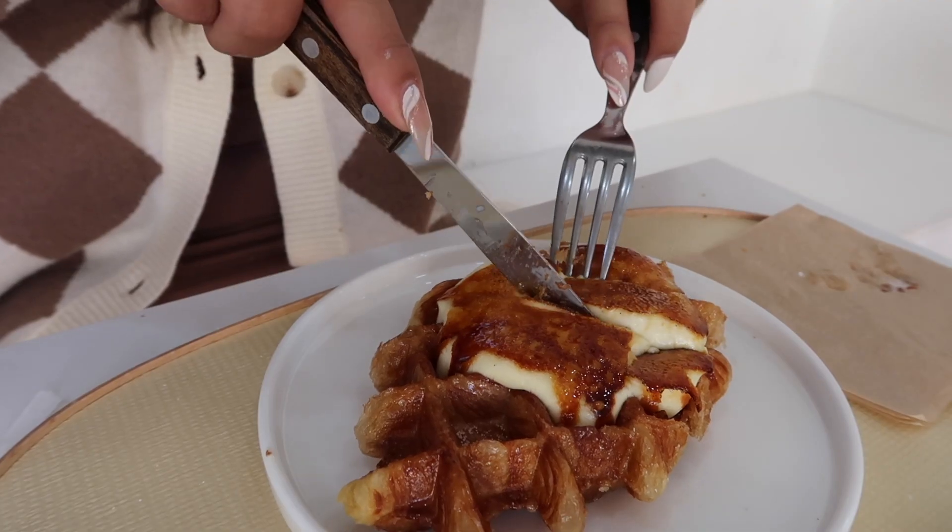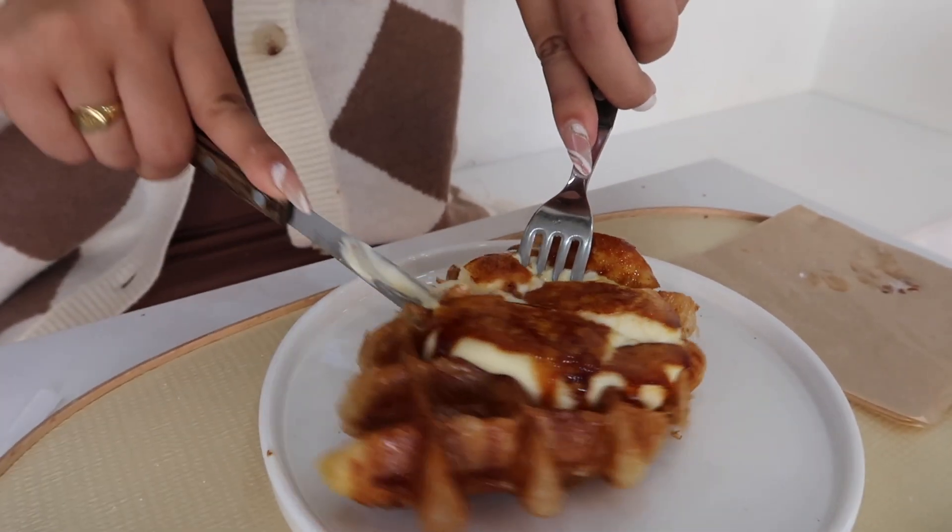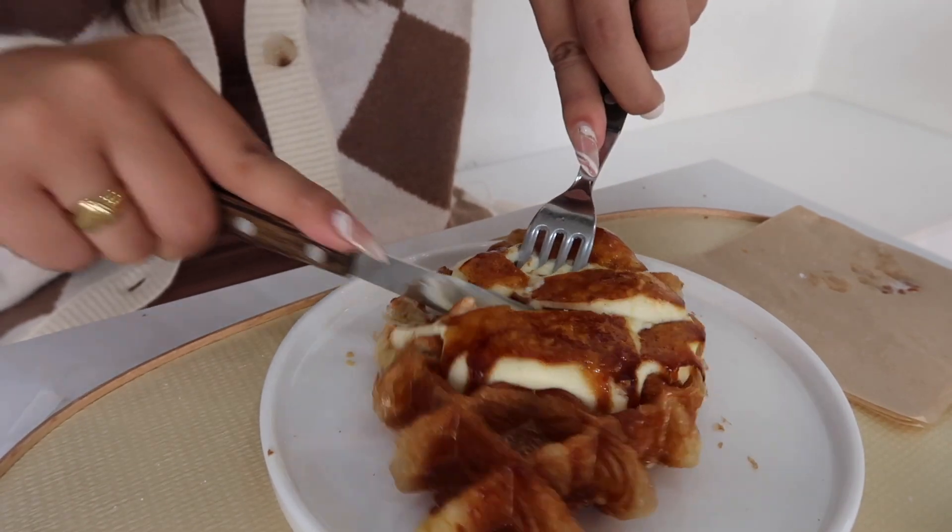This is the cheese croffle that Lin got — this is different. It has like real cheese. I feel like if the cheese was more melted it would be really good. You should try the ice cream one because the croffle is warm. It's so good!